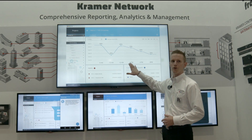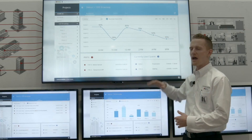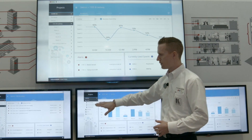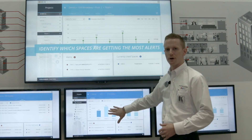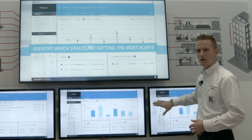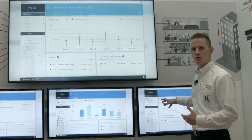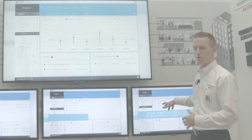The dashboard tells you exactly how you're using your spaces — what sources are being used, power statuses, everything about your projects. You can dive in as deep as you'd like, from building level, to floor level, to room level, to the individual device. You can even pull up the user interface remotely to access your room from any location over the internet through the Kramer Control dashboard.